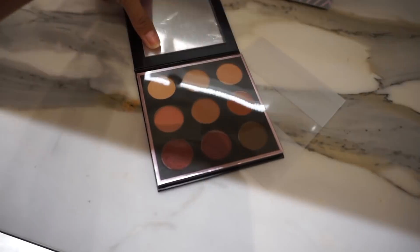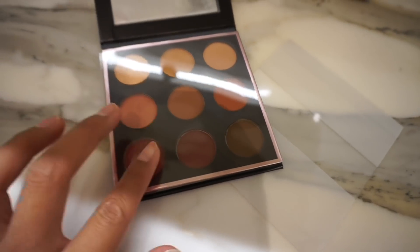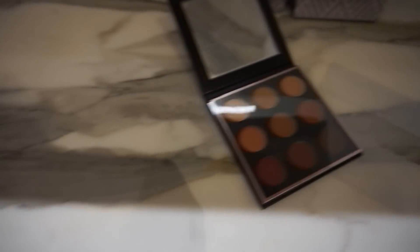So they have this really pretty palette called, I think it's Passion. Yeah, it's like perfect for fall. And then this one, what is this one called? Essence. They kind of look similar, huh?